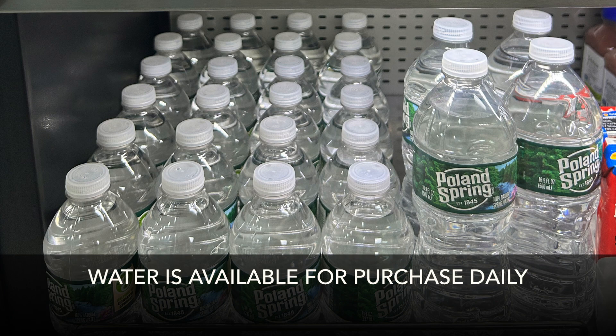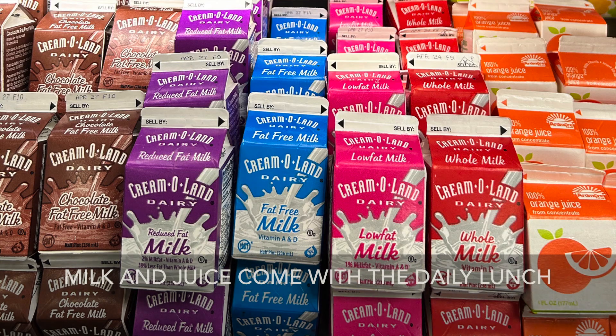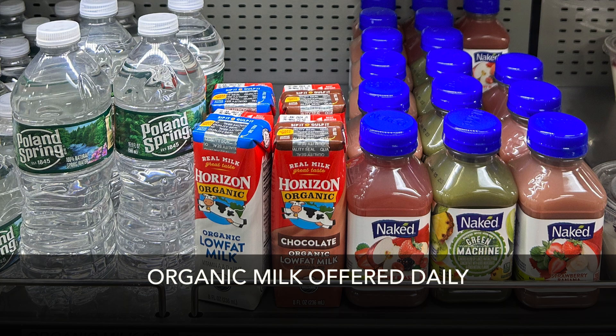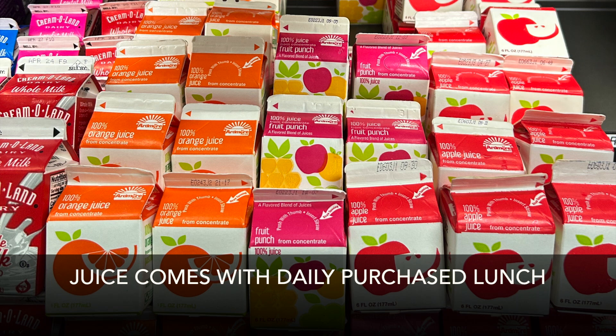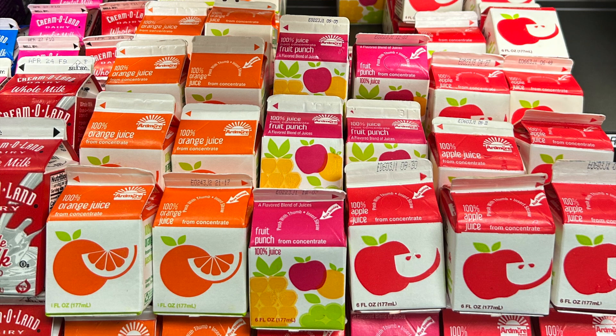We have a variety of drinks at the elementary school. Water is available every day, though your child can also fill up at any of the filling stations with their thermos at no charge. Milk and juice come with lunch every day. We have an eight-ounce milk in all varieties — skim, one percent, two percent, and chocolate — and we also offer organic milk. Juice is available with lunch as well, in varieties including 100% apple, orange, and fruit punch, in a six-ounce container.